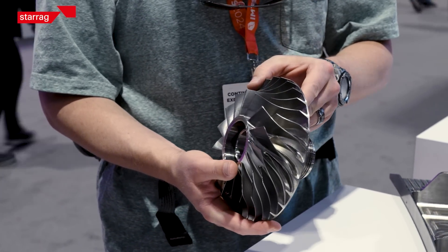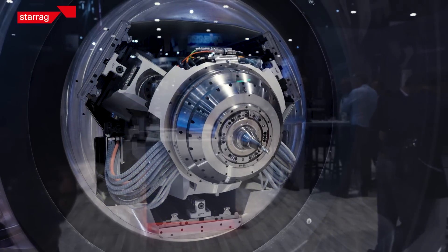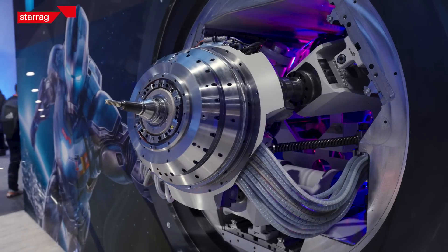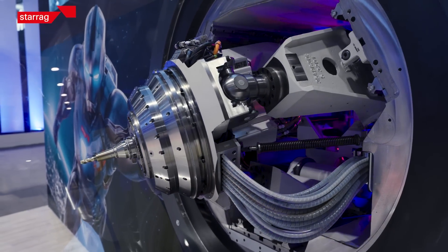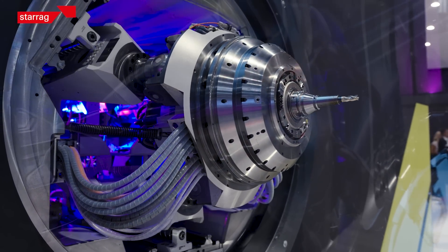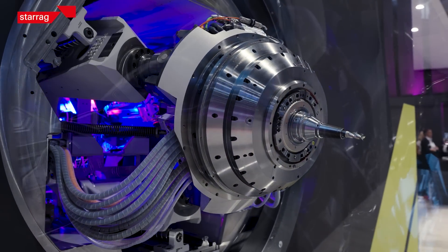One highlight at this show is right behind me, which is our Z3 parallel kinematic milling head with 160 horsepower and 30,000 rpm. This unit belongs to our aerostructure machine, our EcoSpeed Sirius.